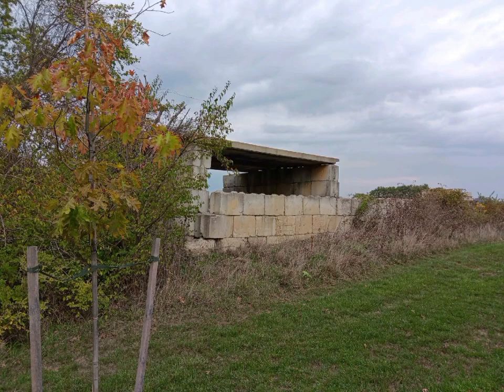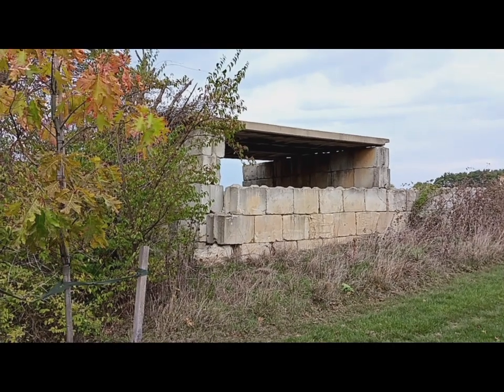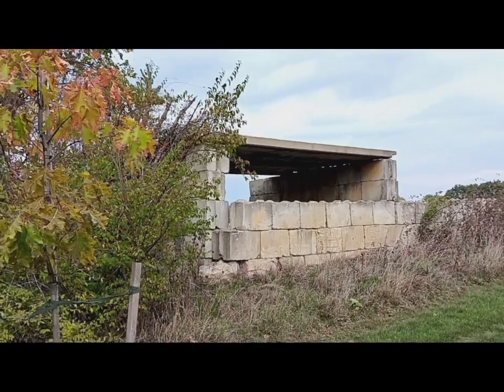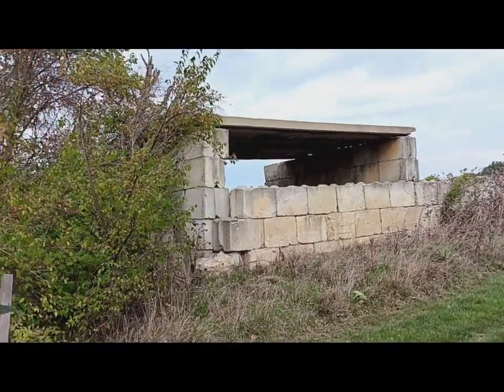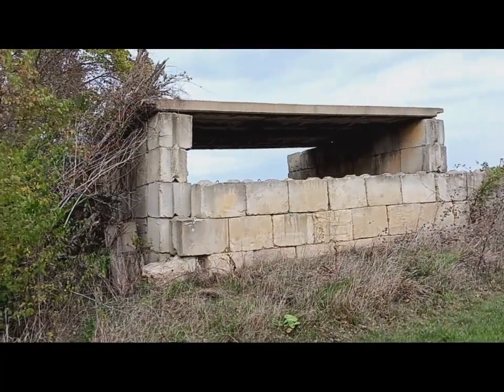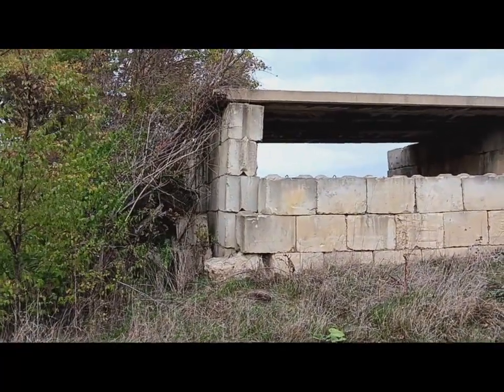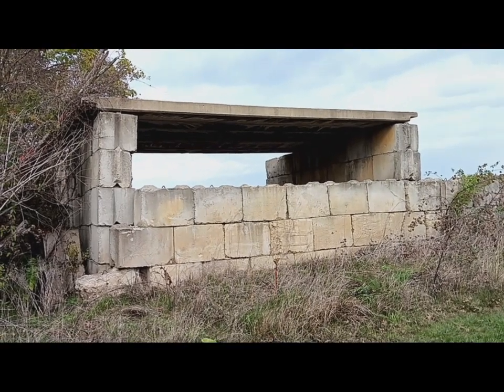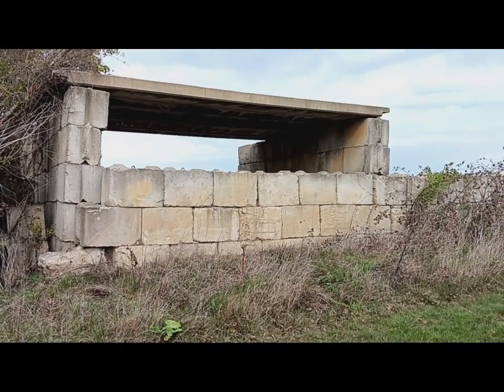What could be this mysterious structure in the jungle? It looks like some sort of ceremonial building. A tour shows that it is in complete ruins. Something has been lost to civilization. What could it be?